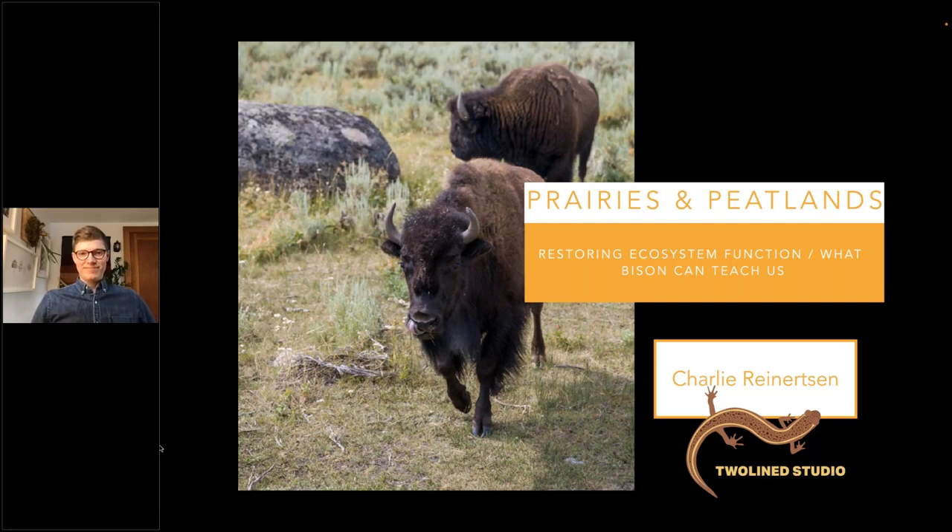Welcome to Natural Habitat Adventures, Daily Dose of Nature. I'm your host, Sunny Vanderstar. Today's topic is restoring prairies, peatlands, and bison. It will be presented by our fabulous Nathab expedition leader, Charlie Reinertsen. Charlie, thank you so much for being here today. Let's go ahead and dive in.